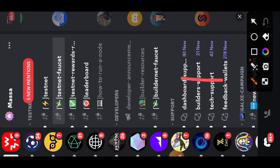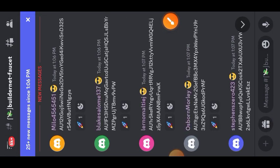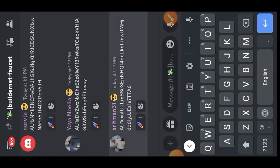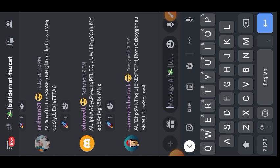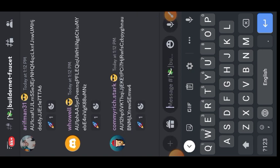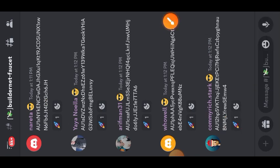Also head to the builder net faucet — it's another faucet on the Discord server — and do the same thing: paste your wallet address, don't add any other command, and send it. You will know the bot is processing your request for testnet tokens when you see the spaceship emoji under your wallet address. That is all for getting testnet tokens.